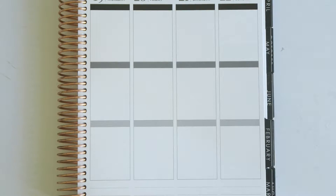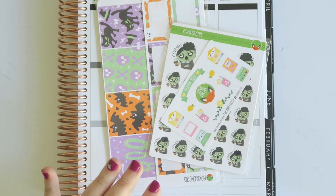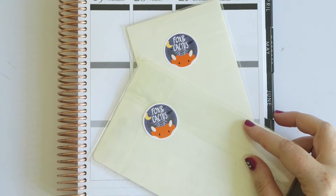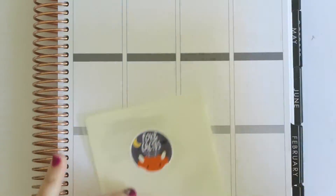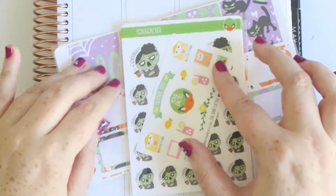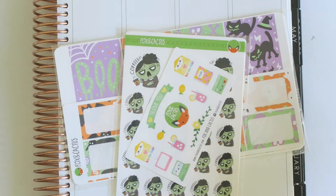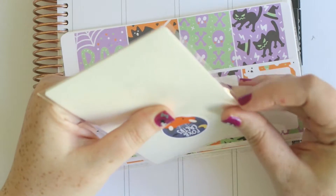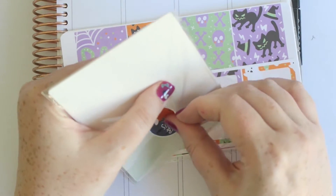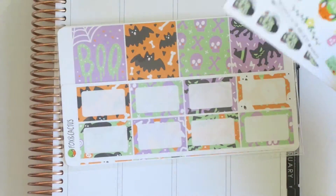So without further ado let's do the first section of this video. I have to open up my Fox and Cactus order because it's so pretty — she has adorable little Halloween themed stickers on the back that I didn't want to ruin before filming. Fox and Cactus is an Australian store. If you're Australian, I highly recommend spending the extra 50 cents for the priority stamp because it gets your order so much faster. I ordered this Monday night, she shipped it Tuesday morning, and it is now Thursday.